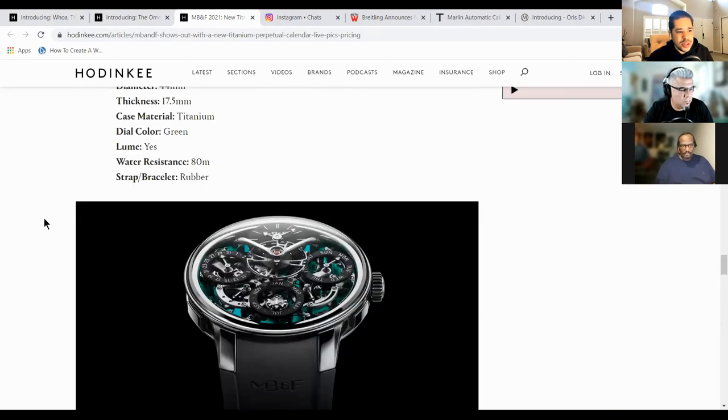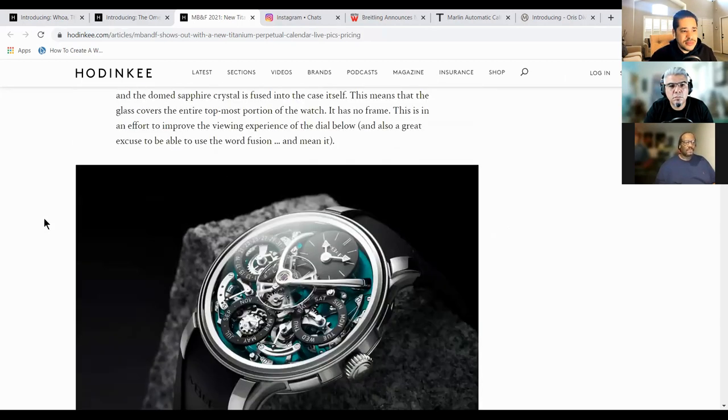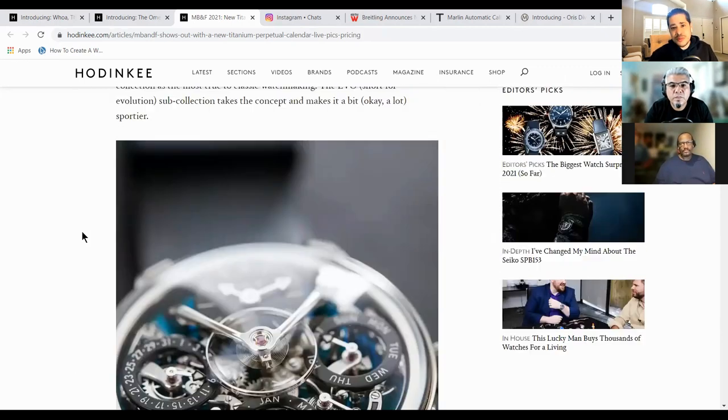We had a guest on when he was talking about the next big thing. We talked about FP Journe, and MB&F is definitely going to be one of those next watch brands to just blow up. We've seen it, and I think this is just insane. This watch is just crazy. So those are my picks. What do you guys think?